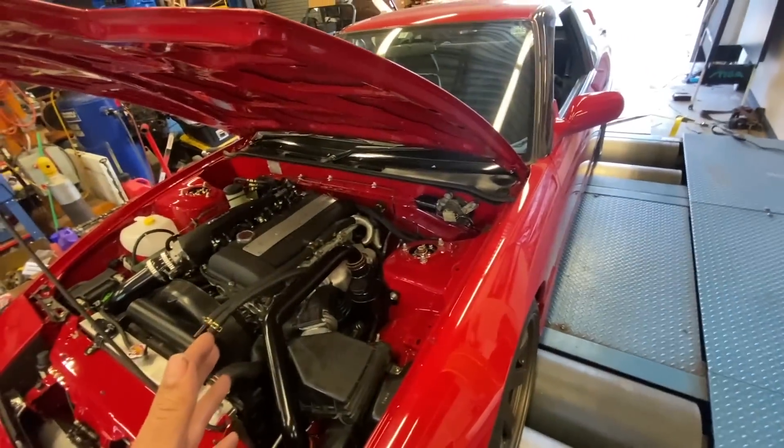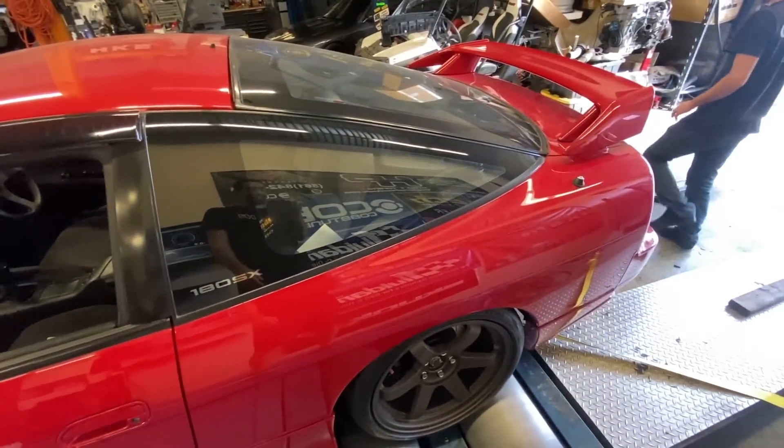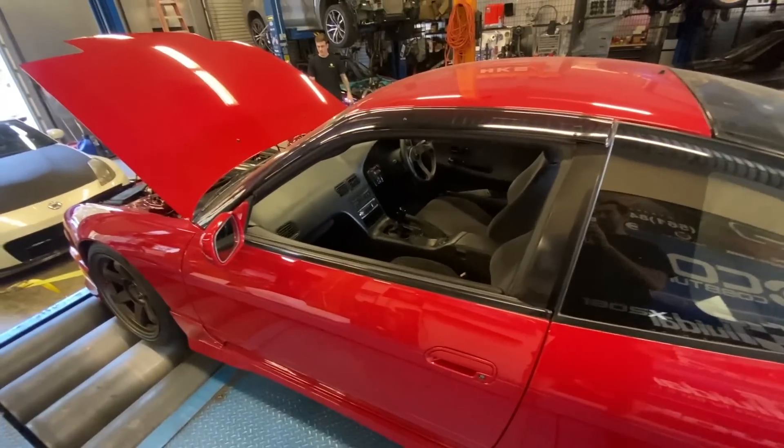We're going to go ahead and fire it up — we're going to do a nice little tune on it. This is basically my last time I'm going to get to enjoy the car, so at least I'm getting to tune it and turn the boost up a little. Come along with me for the ride.